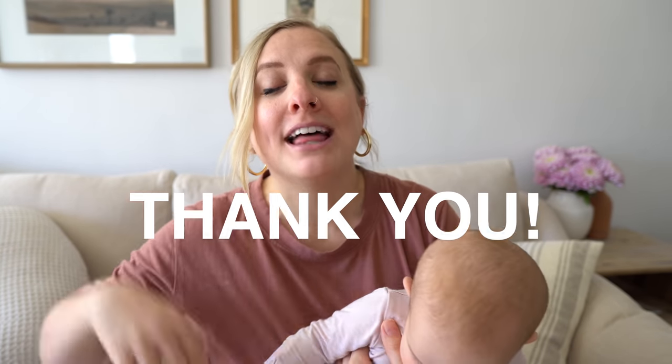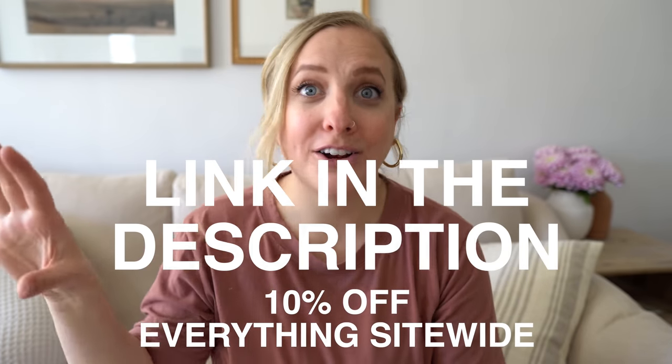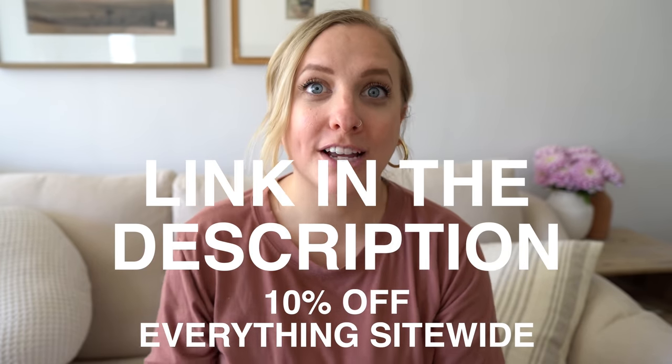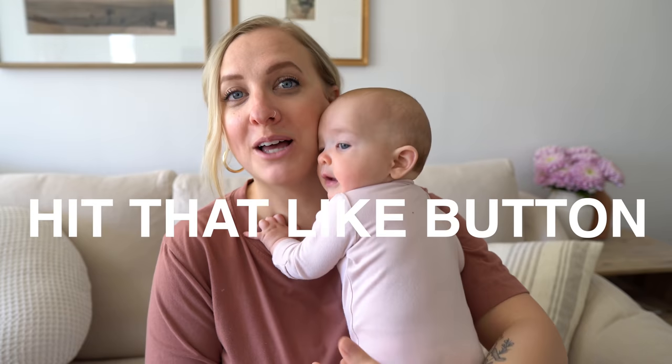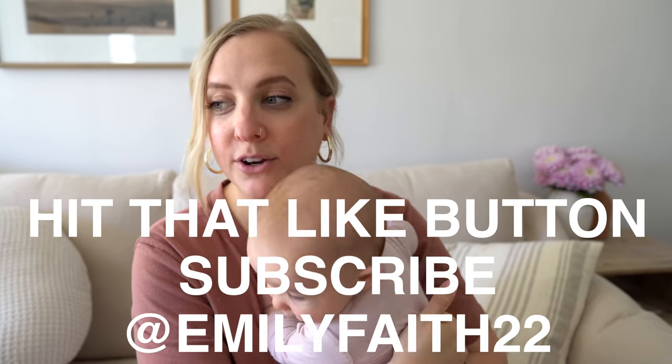Thank you guys so much for watching. I hope you enjoyed today's video. Thank you again to Caraway Home for sponsoring — I will have that link down in the description box, you can get 10% off site-wide. They really have such beautiful, clean-looking cookware and I love that for my family. Don't forget to give this video a thumbs up, subscribe for more of my everyday life, and follow me on Instagram at emilyfade22. I hope you have a great day and I will see you next time!